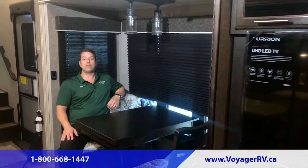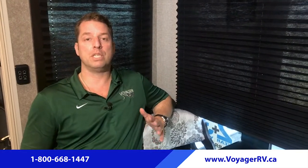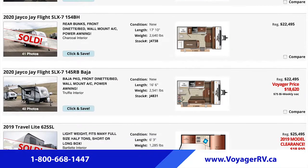And this wraps up our top five features of the well-built, feature-rich 2020 Jayco Eagle fifth wheel. We do have these fifth wheels in stock on Highway 97 in Winfield. Please come on by and view them for yourselves. To view our online inventory, go to VoyagerRV.ca.